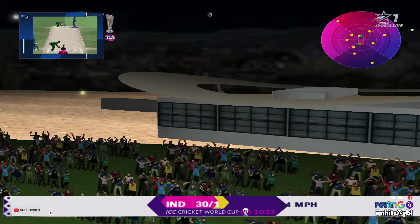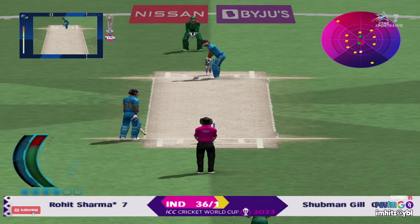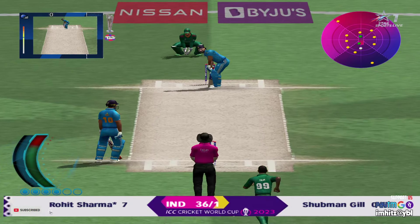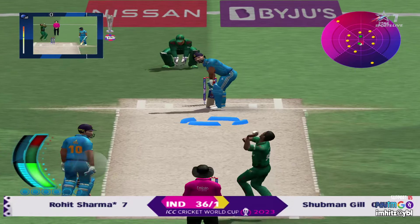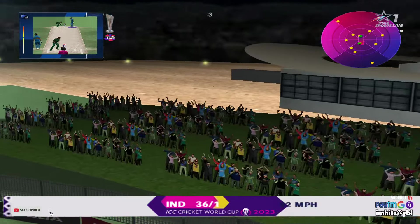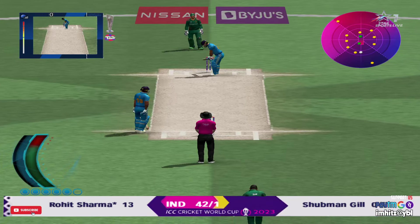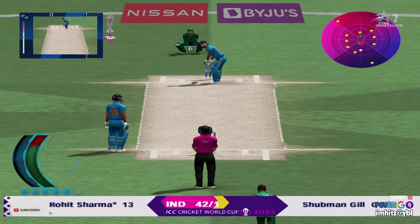That came right off the middle of the bat. Huge! That is huge! He picked that up beautifully. Great strike. Six from the moment he hit it.